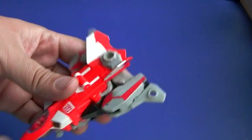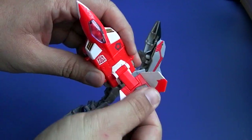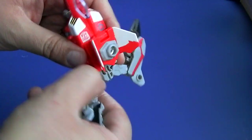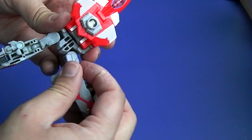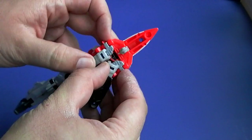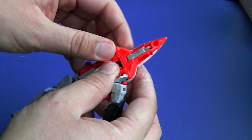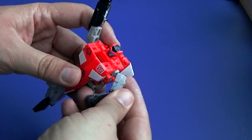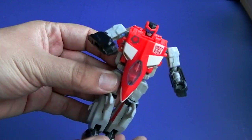Let's get him into his bot mode first, which is very simple. You just take the legs out like that, flip this up here, fold it along the back, take the legs, flip them down, fold in the landing gear. Do the same here — just flip them around, fold them up. Split the arms, fold the landing gear up, then flip this over, and there you have the robot.